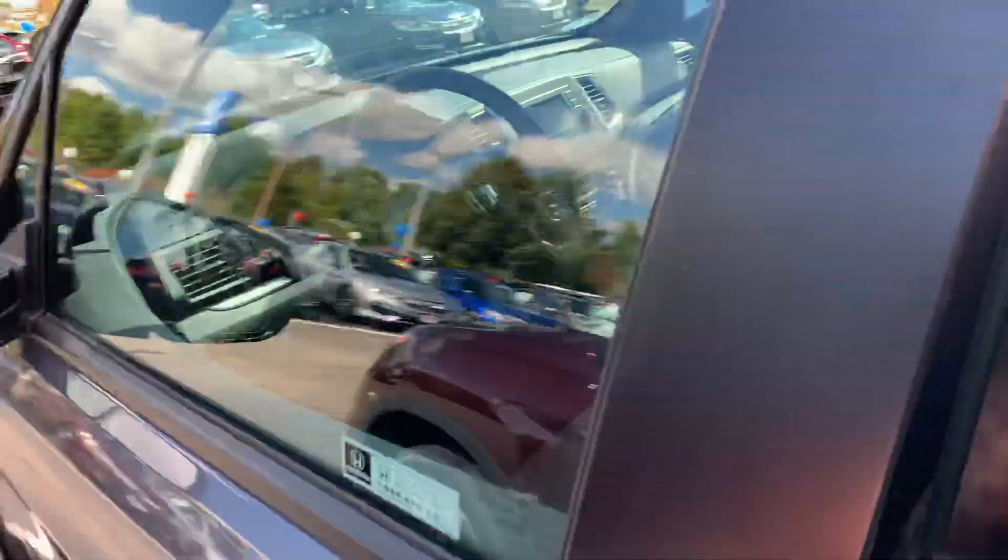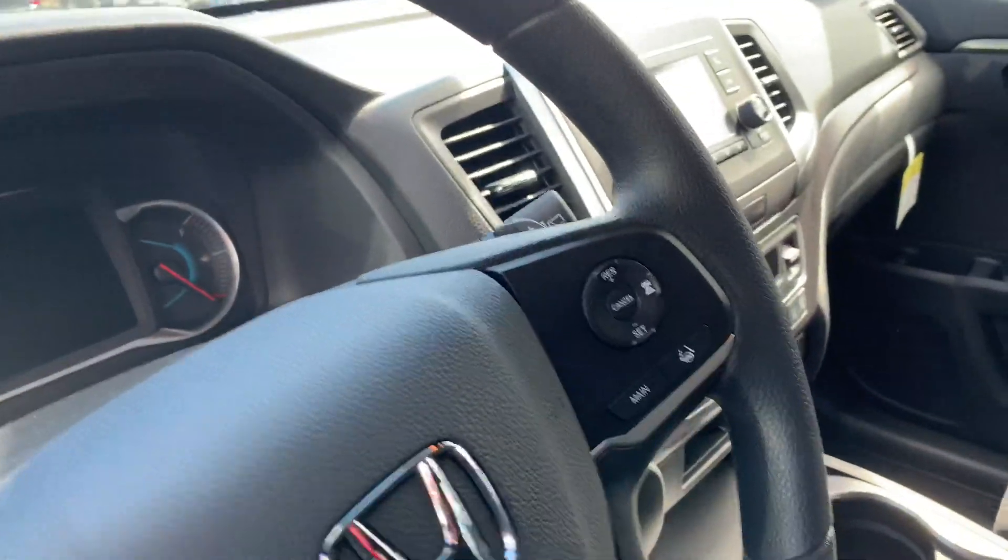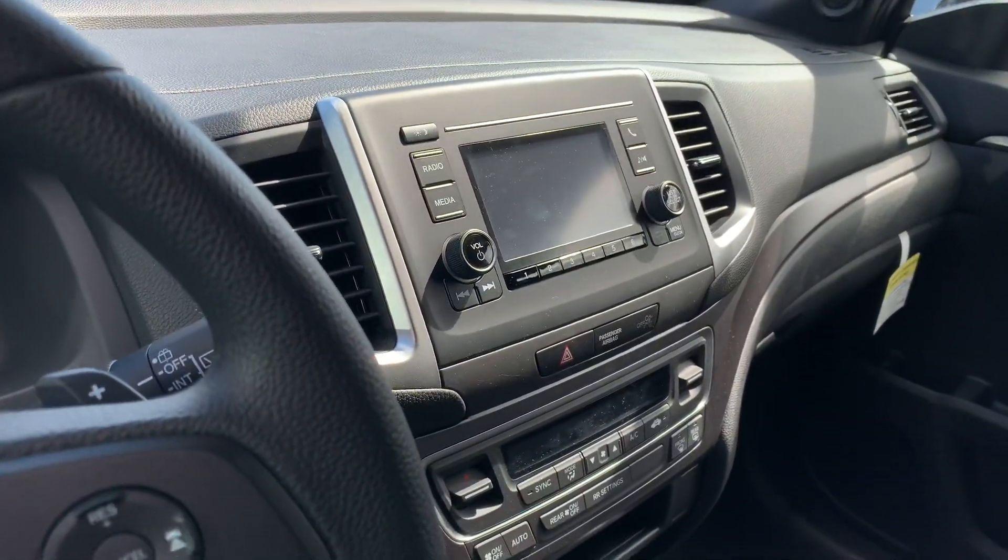Jump into the front seat. So there's no shifter on it, which is nice — you get the buttons. Econ mode, all the sensing, and a nice little screen.